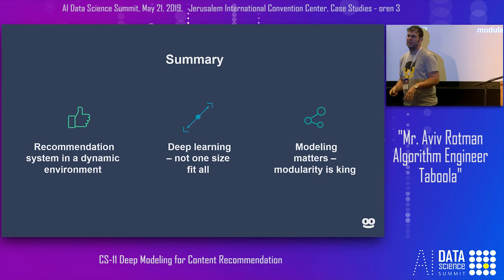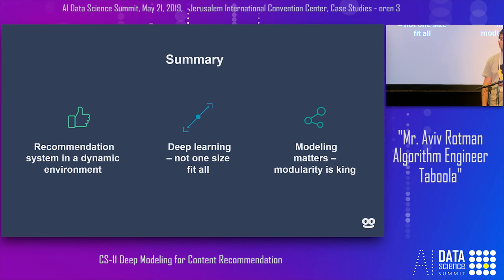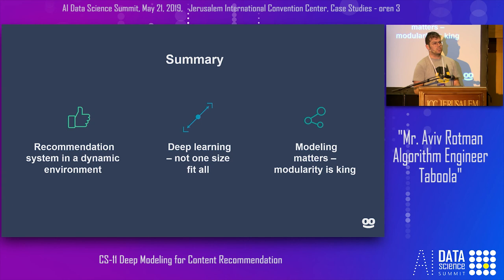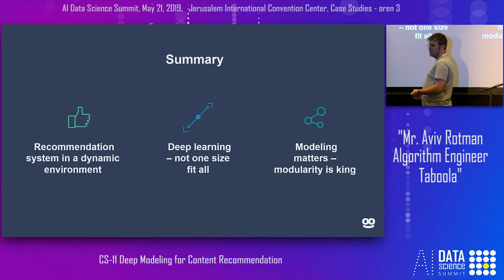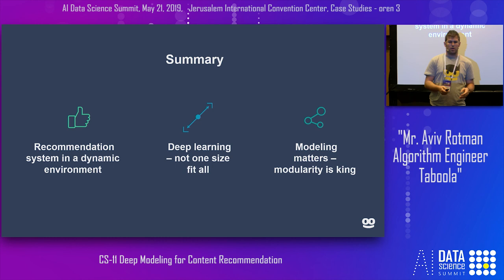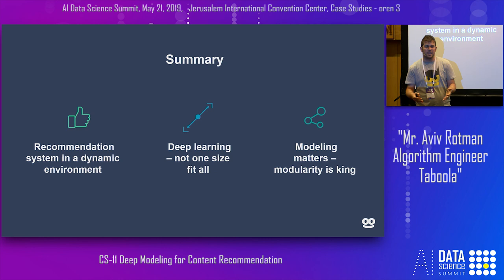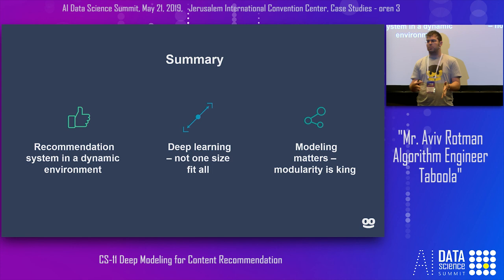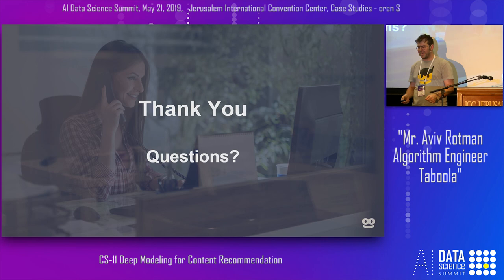In summary, the things I'd like you to take home: recommender systems are interesting but hard, especially in a dynamic environment with a constant influx of data. Deep learning isn't a magical black box — you can't just take a model off the shelf. You need to find the correct model for your problem and research environment, like we did with FFMs, which let multiple people work on the same problem simultaneously with multiple modalities. Finding the correct architecture to describe your features is key. People say deep learning has done away with feature engineering — well, architecture is the new feature engineering. Thanks for staying, and if you have any questions.